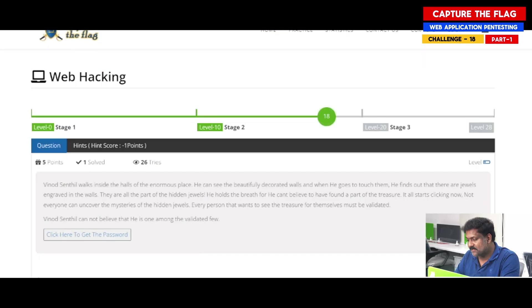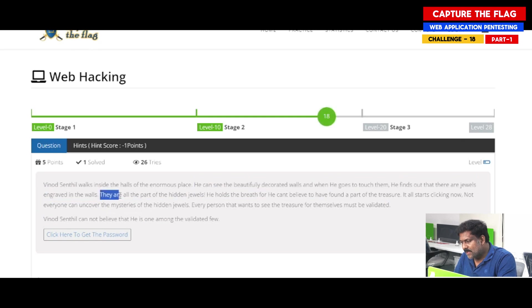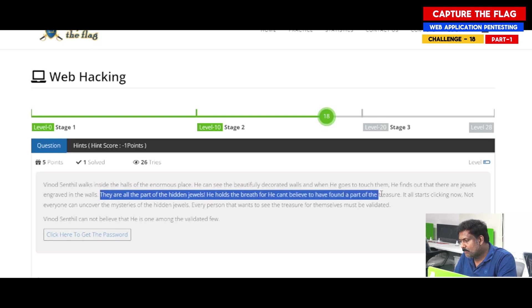Let me quickly read through the question for all of us and then see how to approach the challenge. Vinod Sindhil walks inside the hall of an enormous place. He can see beautifully decorated walls and when he goes to touch them, he finds out that there are jewels engraved in the walls. There are all parts of the hidden jewels. He holds his breath for he can't believe to have found a part of the treasure. It all starts clicking now.